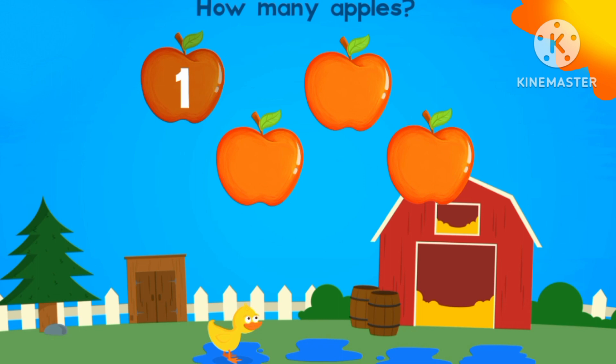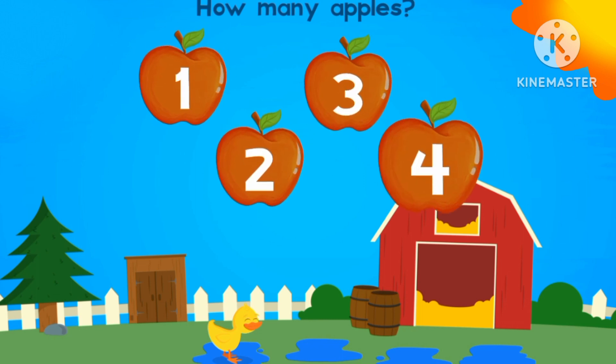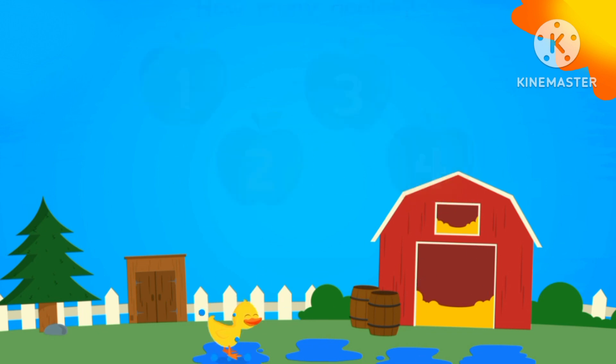How many apples are there? One, two, three. Three watermelons.